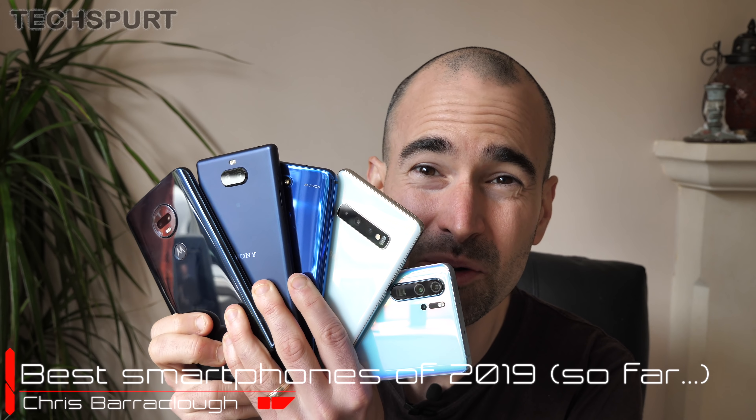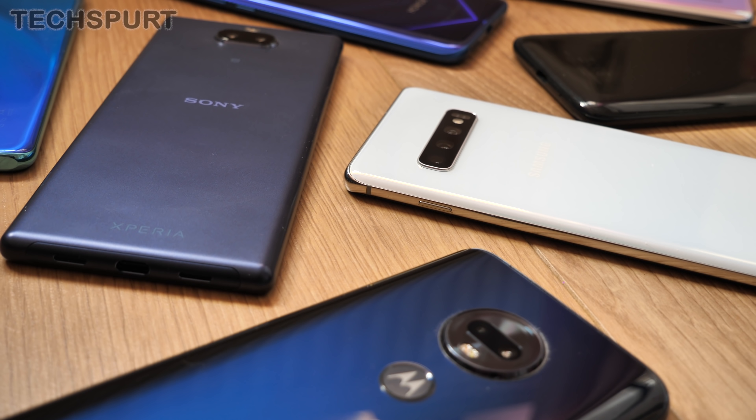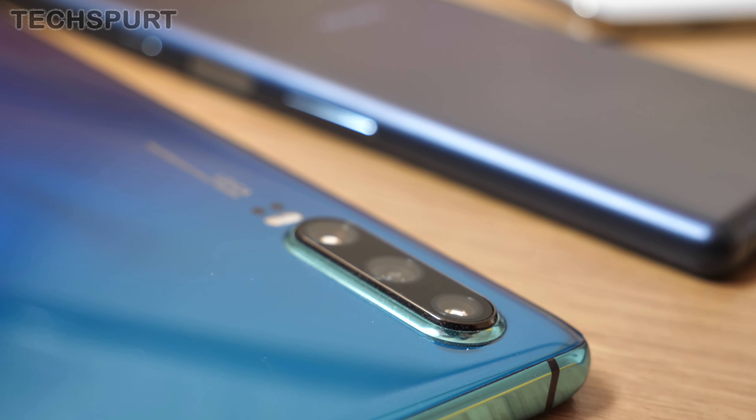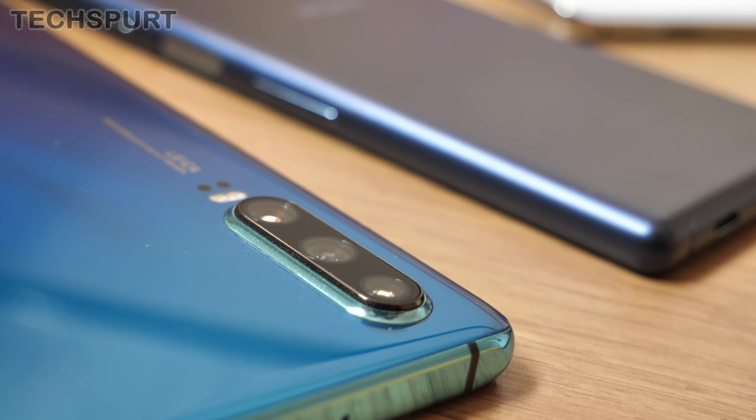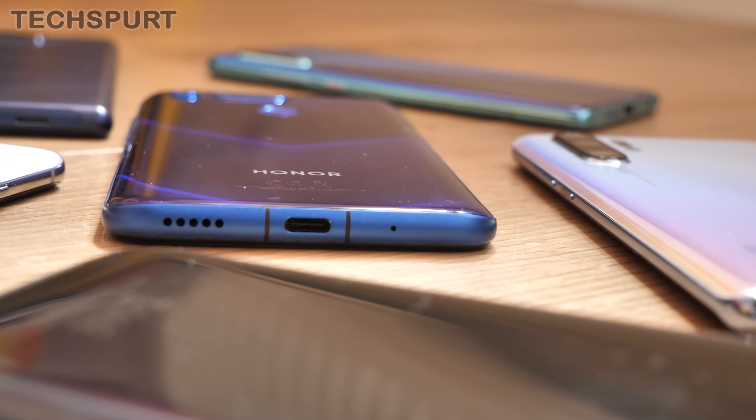We may only be a few months into 2019, but already I've reviewed a stack of fantastic smartphones. Frankly, I can't keep up with them all — it's mental. Fans are always asking what is the best phone out right now, so I've decided to round up my favourite phones of the year so far in a number of key categories.